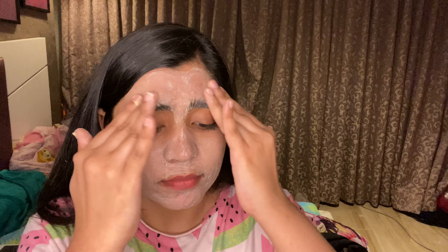Before talking about the products I would really like to appreciate the packaging. It is so pretty.